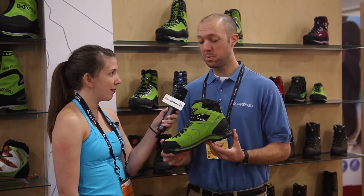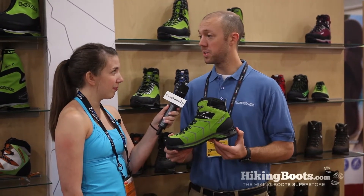This is Rachel Kaiser with HikingBoots.com. I'm here at Summer OR 2013 with Birgit from Loa. What do you have for us today? This is going to be our new Loa Valbona. It's going to be one of our versatile mountaineering style boots.